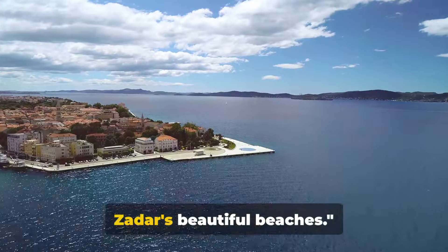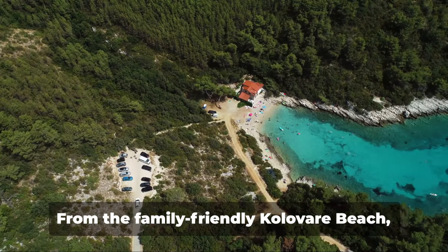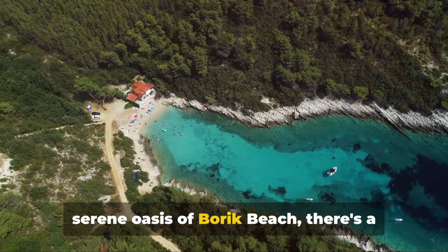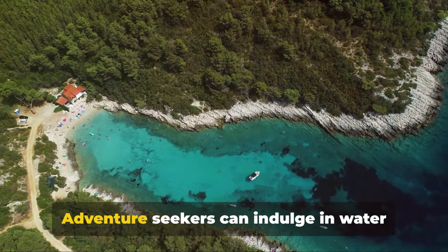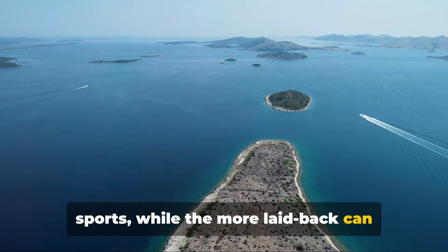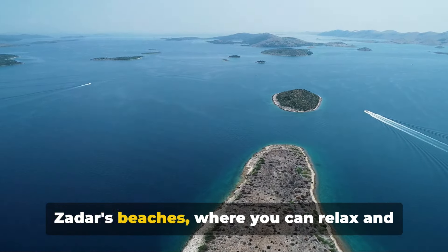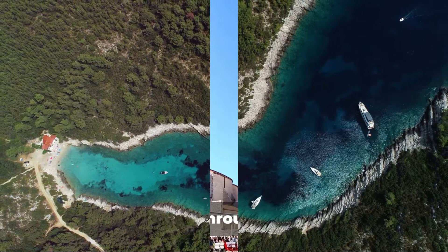Now it's time to soak up the sun at Zadar's beautiful beaches. Each beach in Zadar has its own unique charm — from the family-friendly Colivari Beach, with its blend of pebbles and sand, to the serene oasis of Boric Beach, there's a spot for every beach lover. Adventure seekers can indulge in water sports, while the more laid-back can simply enjoy a leisurely swim in the crystal-clear Adriatic waters. Zadar's beaches, where you can relax and soak in the Adriatic sun.